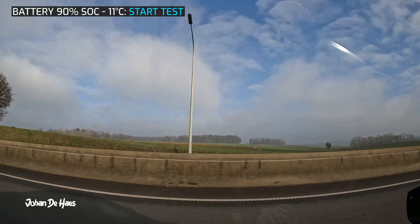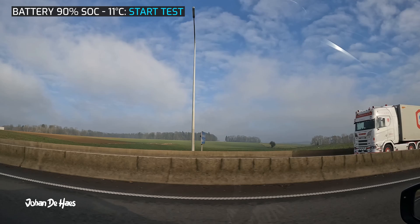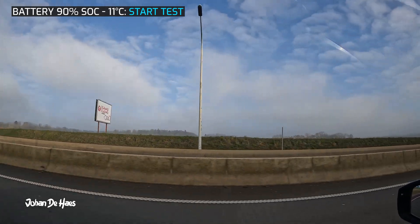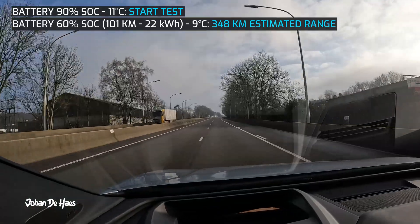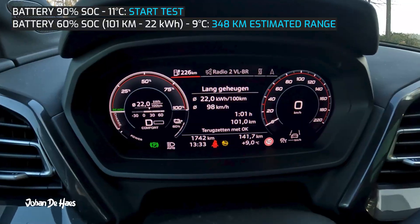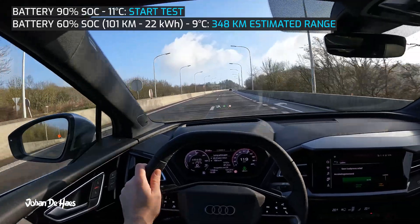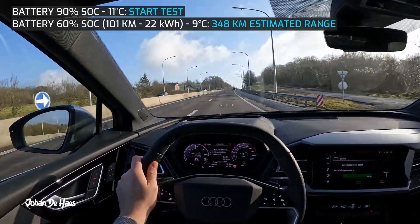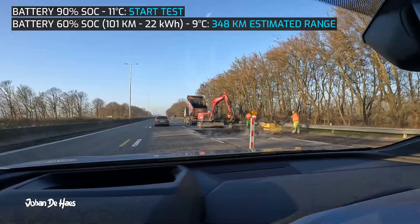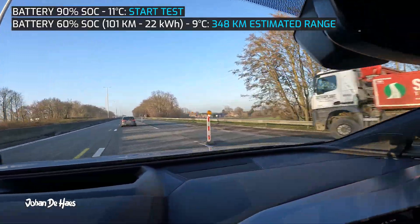The first part of the test is a drive of 101 kilometers purely on the highway driving at 120 kilometers per hour. The battery is down to 60% and average consumption is 22 kilowatt hours. I will base my estimated range on the consumption and the net capacity of the battery. The total range based on this consumption is 348 kilometers.